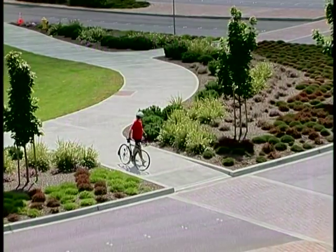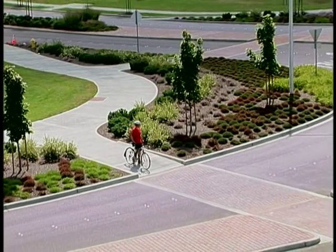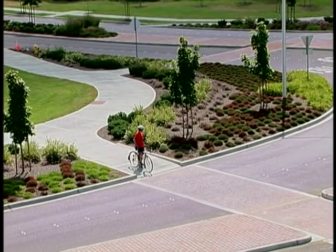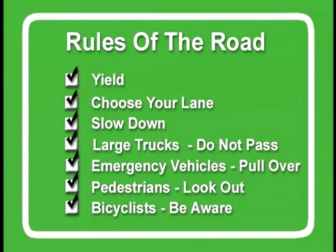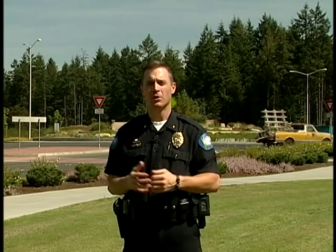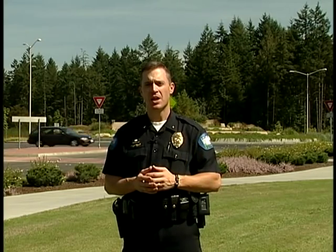Bicyclists should use the pedestrian crosswalk. Only experienced bicyclists should ride through the roundabout. Following these rules of the road will help you drive through a modern roundabout correctly and safely. Thank you for joining me in this informative look at roundabouts. If you would like more information on local road projects that include roundabouts, please contact your city or county government as well as the State Department of Transportation. Thank you for your time and please drive safely.